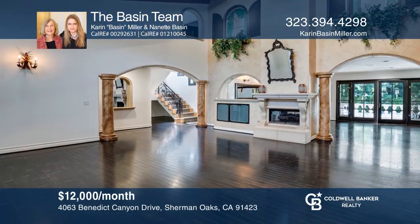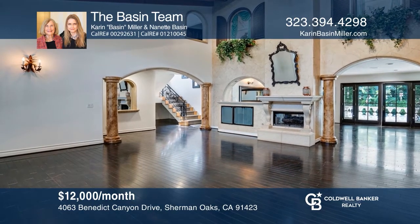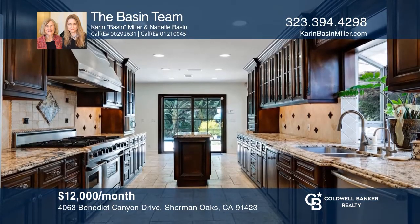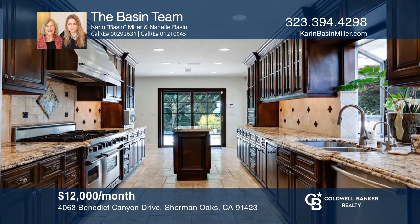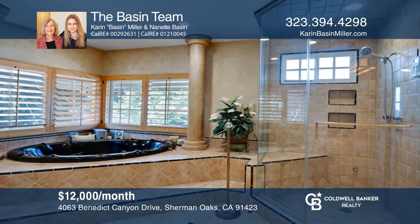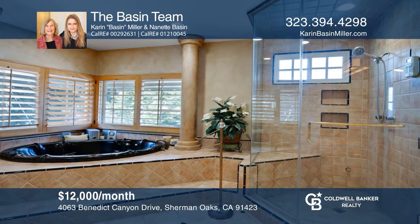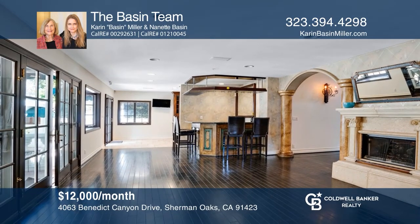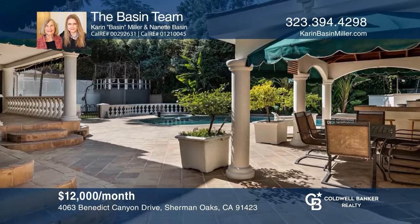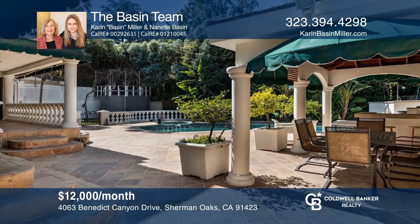This elegant four-bedroom, five-bath Mediterranean is situated in prime south of Ventura. The dramatic living room has beamed ceilings. The gourmet kitchen was designed by a celebrity chef. The amazing master suite has a spa tub, an oversized shower, and a huge walk-in closet. The family room with the fireplace opens to a stunning yard featuring a pool, spa, an outdoor kitchen, and more. Contact Karen Basin Miller and Nanette Basin for more details.